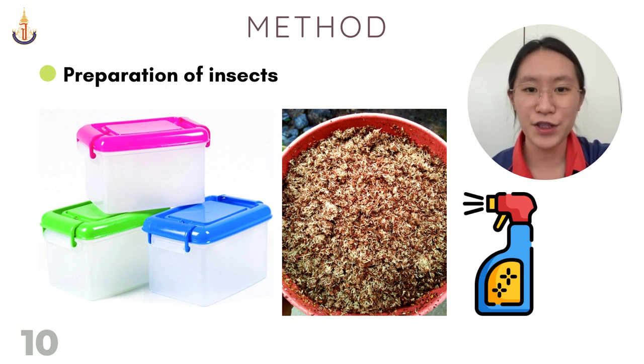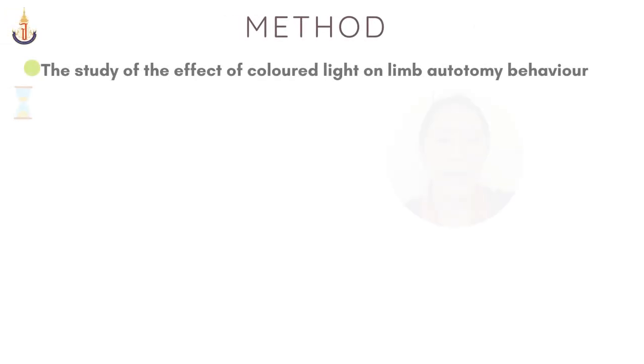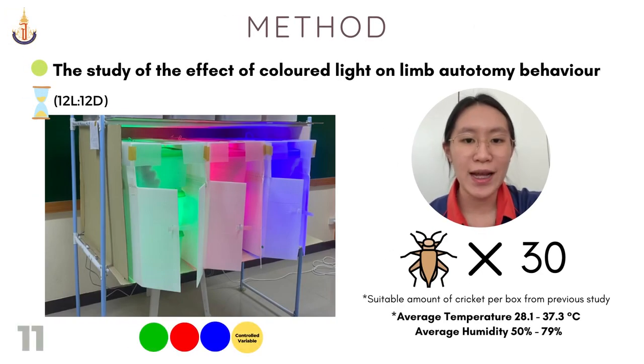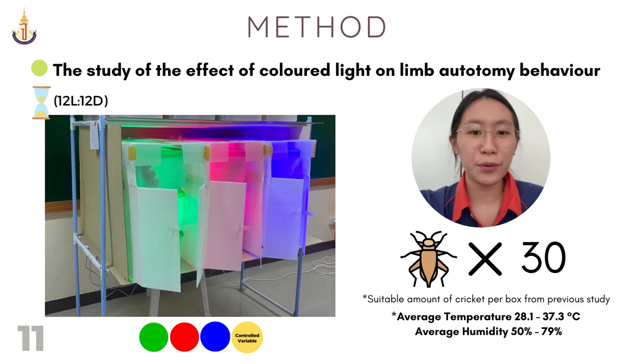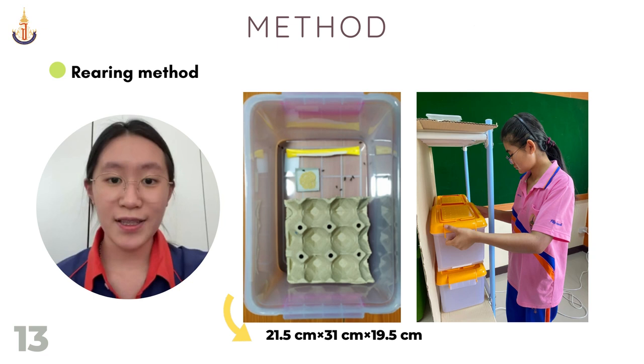For our method, the first step: we obtained cricket eggs from cricket farms in Phitsanulok, Thailand. The eggs were placed in coconut husk and water was sprayed daily to maintain moisture until the eggs hatched. The newly hatched nymphs were then divided into groups of 30 into plastic boxes. The boxes were placed under a light partition with LED light bulbs of different colors, including red, blue, green, and natural light, which served as the control variable. All boxes were provided shelter in the form of egg cartons for the crickets.